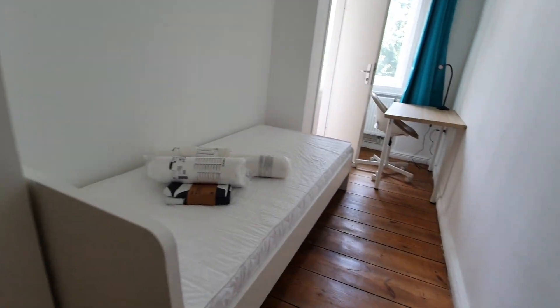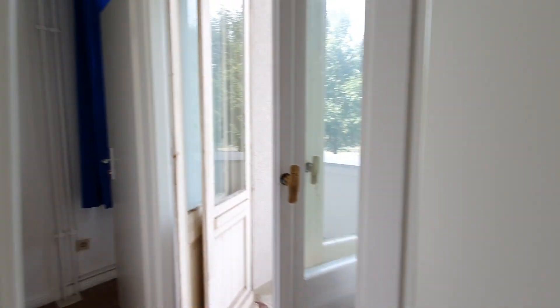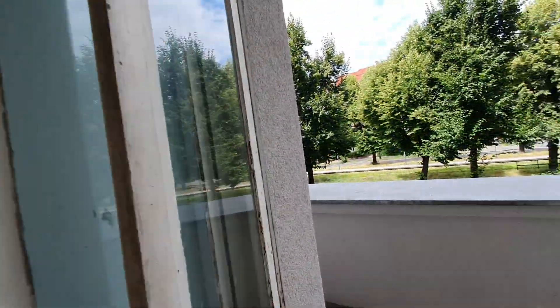Let me show you bedroom number 4. Here is bedroom number 4 — same features: you have here the wardrobe, single bed, and desktop. This is the shared balcony with bedroom number 3, which you will see.